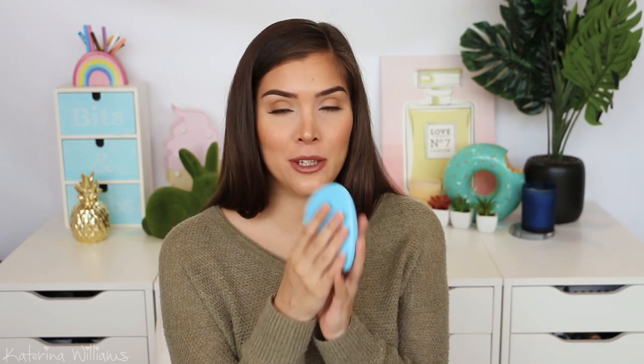First up we're going to look at Foreo — probably pronouncing that wrong. It's like a skin cleansing brush thing. Kathleen Lights mentioned that she uses these in one of her videos, so I was like, I'll get one and try it. This is the Luna 2. I just charge it and then use it in the shower to cleanse my face. It vibrates to clean your skin better than your hand.